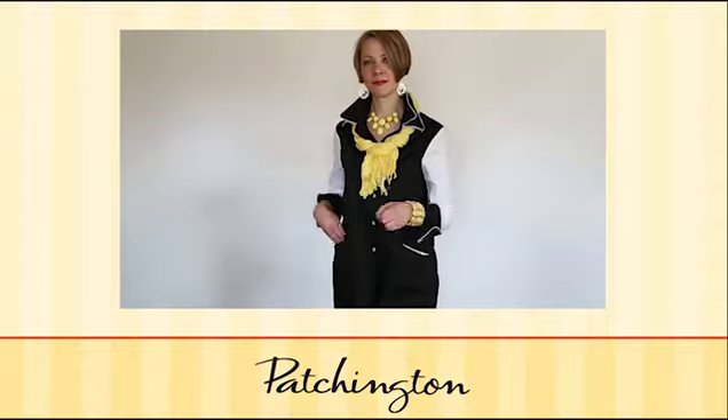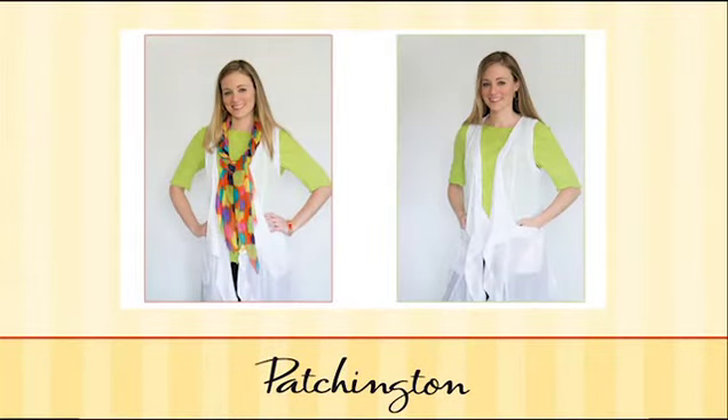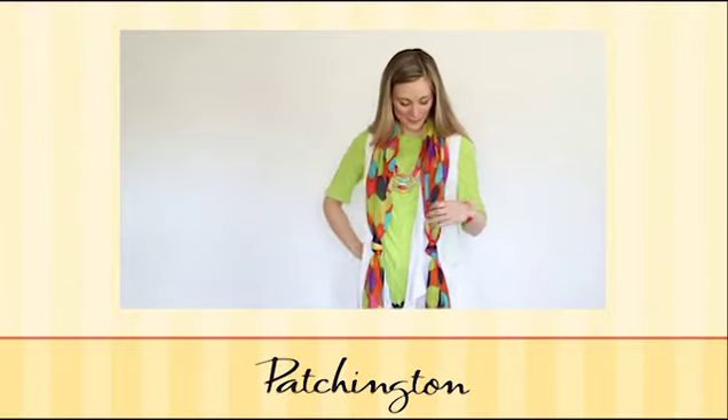The bubble necklace in the yellow gemstone goes with the gold finding gemstone bracelet. A bracelet, a necklace, a scarf — to add just the right color is perfect for a lot of updating in your wardrobe. The basic bright tones — orange, lime, yellow, turquoise — are the perfect background for all of the printed scarves.